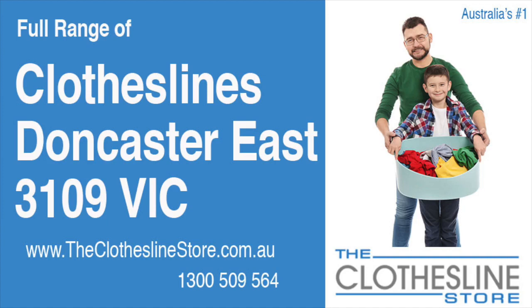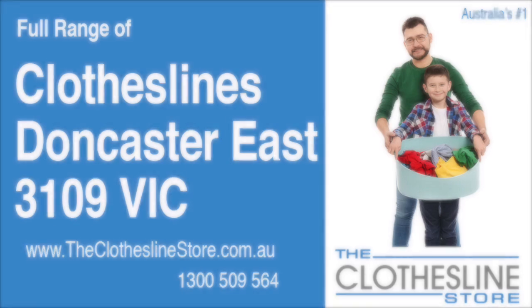Hello and welcome to the Clothesline Store. If you live in Doncaster East Victoria, postcode 3109, and are looking for a new clothesline with an installation and removal service option, we have a solution for you.